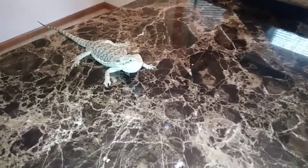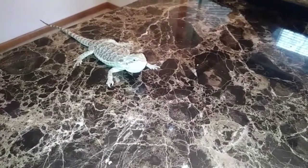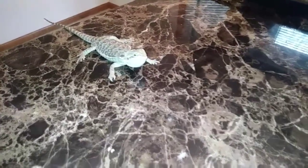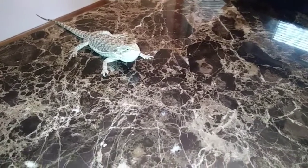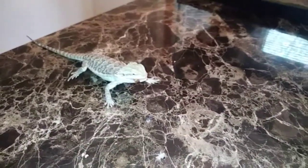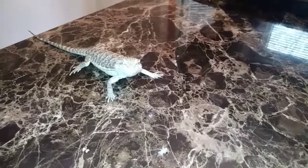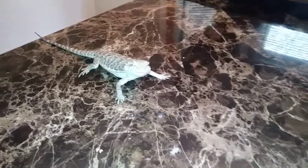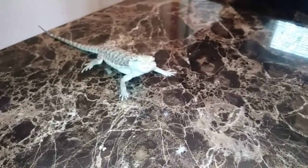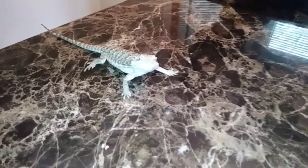I'd like to first introduce you to Titan — he's about five to six months old and he's a bearded dragon, one of my favorite pets. Let's feed him a worm. He got it! Good boy. He's definitely going to be in a lot of my videos — always a good feeder, never disappoints, and a very friendly lizard. A bearded dragon is definitely something I'd recommend if you like collecting exotic animals — a great first lizard.